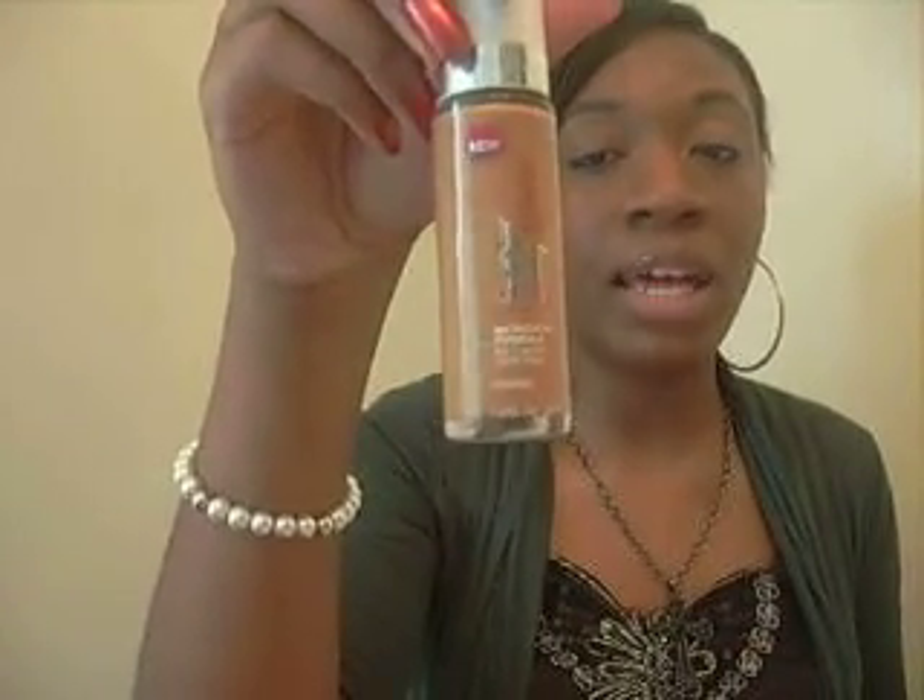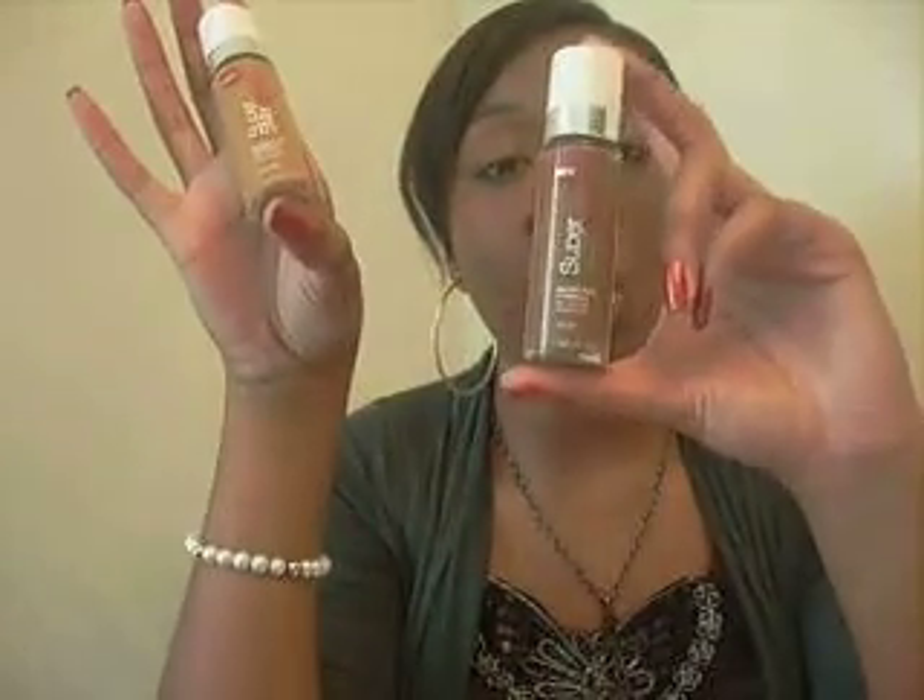Some other ones I recently picked up are the Maybelline 24 Hour Superstay foundation. They were having a sale so I got two, because unfortunately with the Maybelline they don't have a wide variety of colors. So sometimes you have to mix — I got a darker one and a lighter one, and I just mix them together for my perfect shade. That's what I'm wearing right now. So that's pretty much it for foundation.